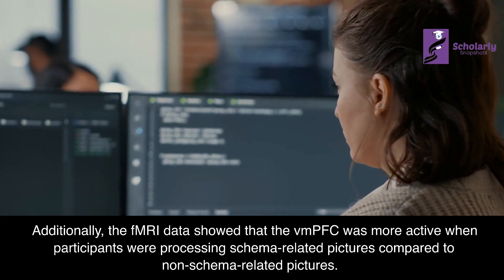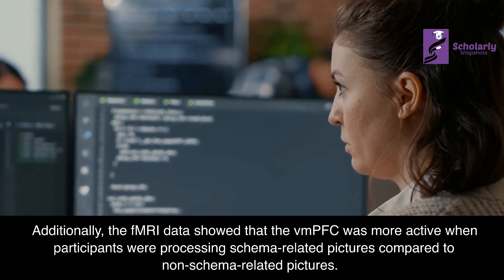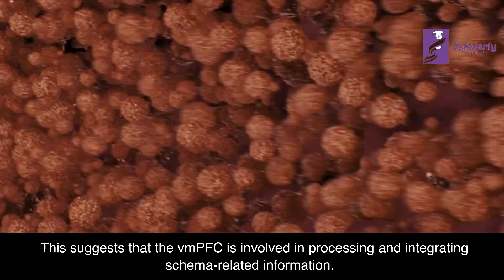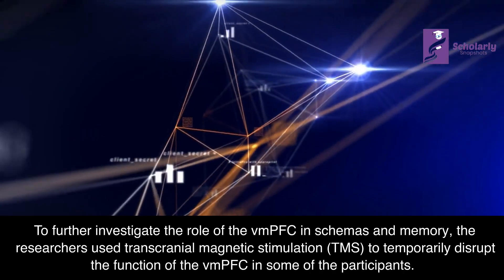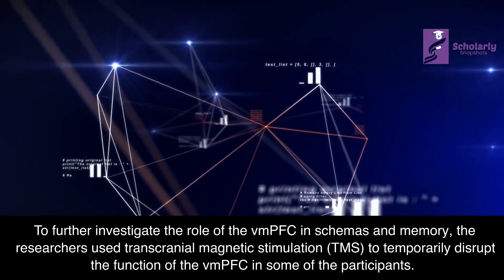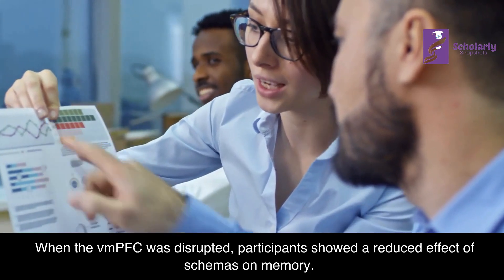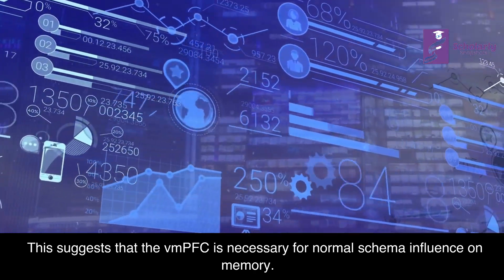Additionally, the fMRI data showed that the VMPFC was more active when participants were processing schema-related pictures compared to non-schema-related pictures, suggesting that the VMPFC is involved in processing and integrating schema-related information. To further investigate, the researchers used transcranial magnetic stimulation, or TMS, to temporarily disrupt the function of the VMPFC in some participants. When the VMPFC was disrupted, participants showed a reduced effect of schemas on memory, suggesting that the VMPFC is necessary for normal schema influence on memory.